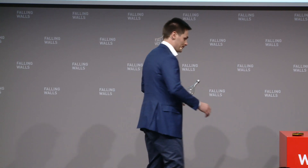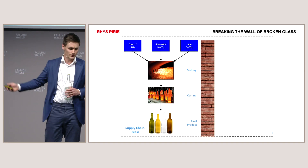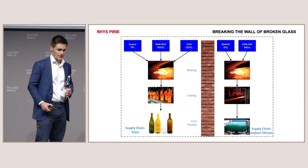So what's the big idea? Well, when you look at the supply chain of glass, we've got the raw materials, energy goes in, it's made into a bottle, it's either recycled or not. It's very similar to this chemical: sodium silicate.